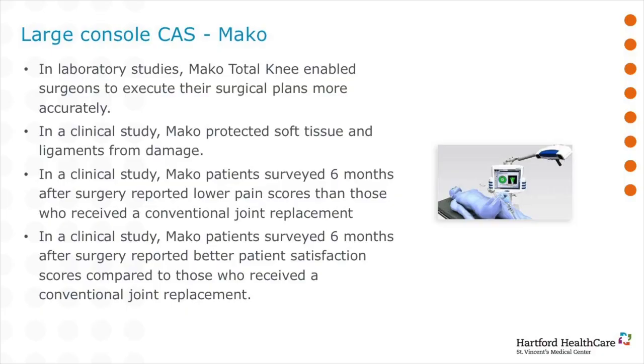When we look at our early data on using these large console computer-assisted devices, we find that the soft tissues are protected and there's less damage to the surrounding area, so you get a better recovery. We notice that at six months, both pain scores and satisfaction scores are improved.